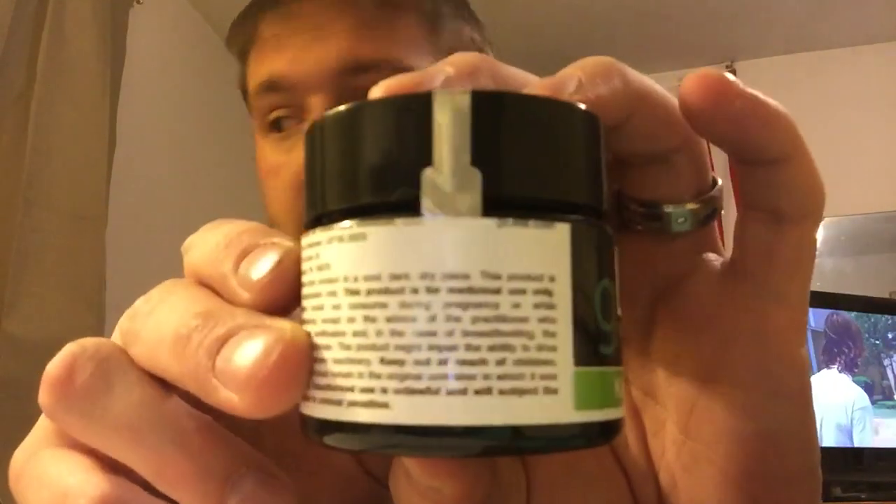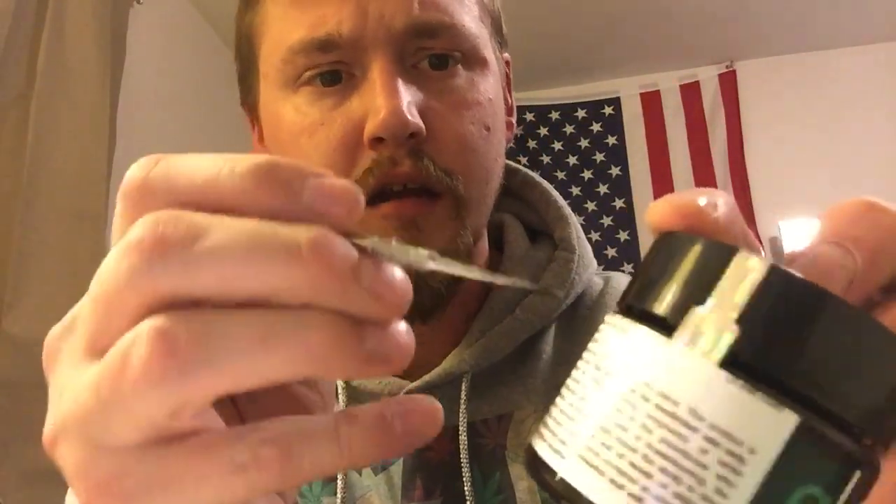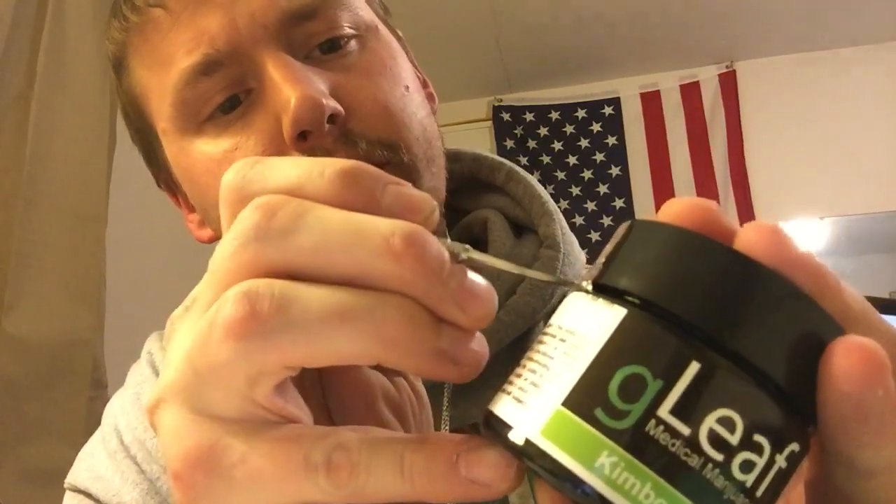As you can see, she's still sealed. I've gotta get my dab tool out since I don't have my knife with me. Let's crack her open and see what we got. Drum roll — moment of truth. Was it worth the money? Let's see what we got.